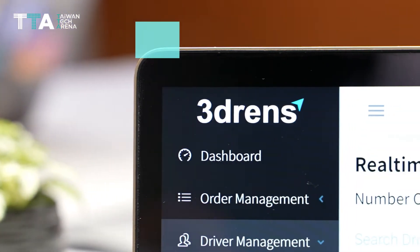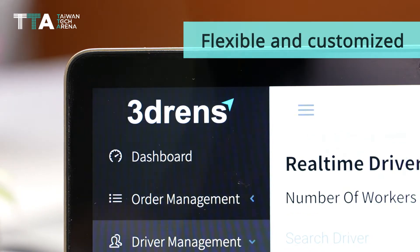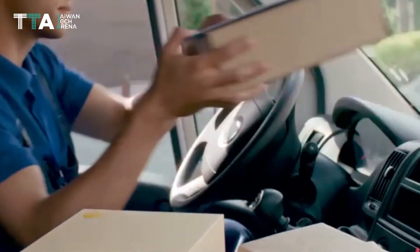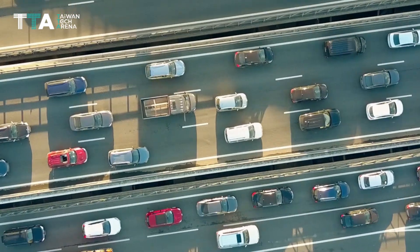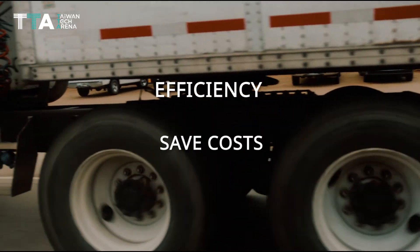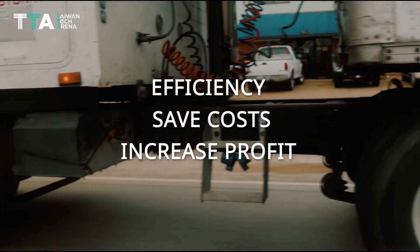Our functions can be made flexible and customized, adjusting accordingly to customers' needs. Combined with open data, the solution can improve operational efficiency, save costs, and increase profit.